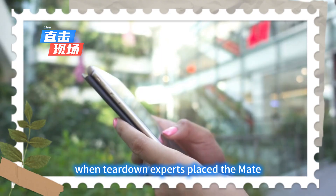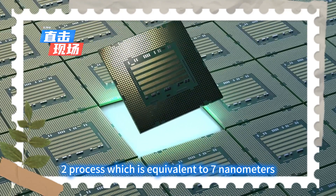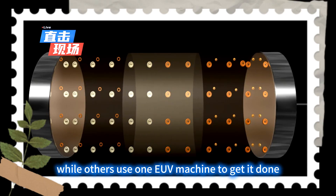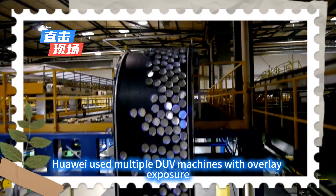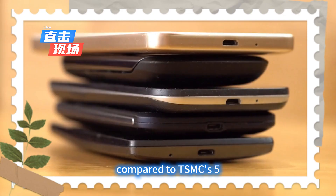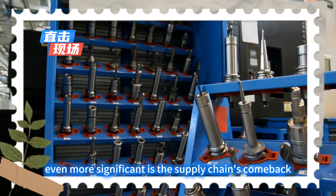When teardown experts placed the Mate 60 Pro's chip under a microscope, they found that the Kirin 9000S was made using SMIC's N+2 process, which is equivalent to 7nm. This wasn't simple imitation — it was a hard-fought path of asymmetric breakthrough. While others used one EUV machine to get it done, Huawei used multiple DUV machines with overlay exposure, relying on algorithm optimization to improve precision. Although there is still a generational gap compared to TSMC's 5nm process, achieving this under a complete supply cutoff is like growing rice in a desert.